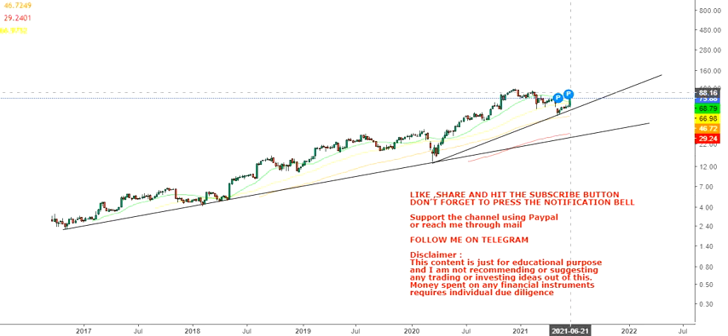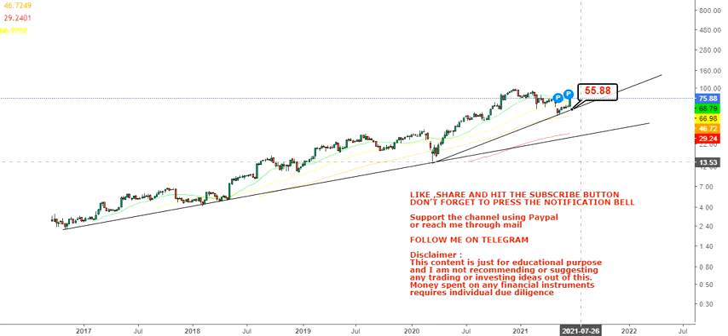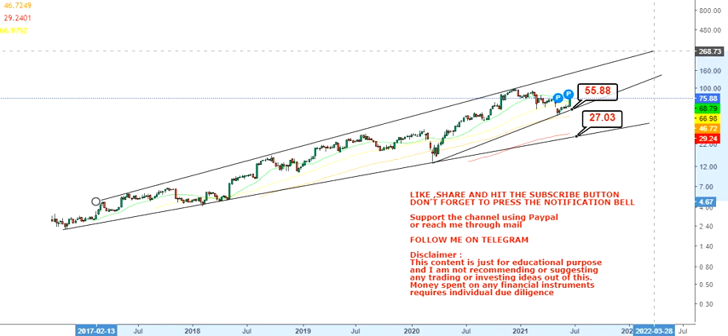For starters, you're going to look at your important support levels. $55.88 will be your first support level, and your final support is at $27.